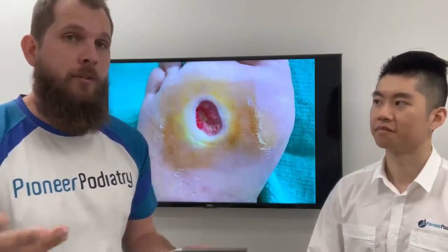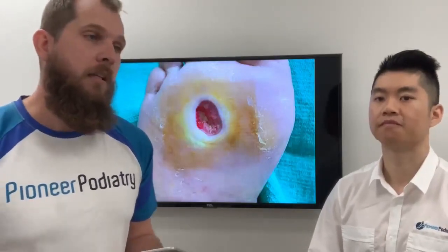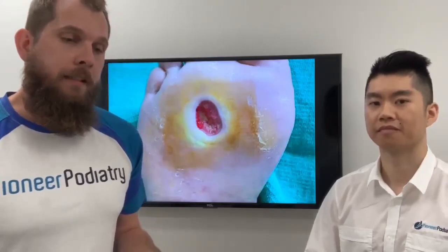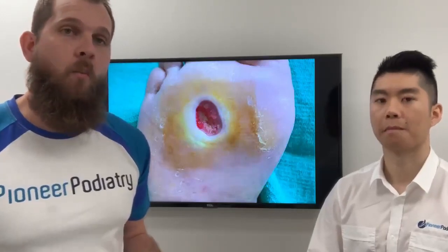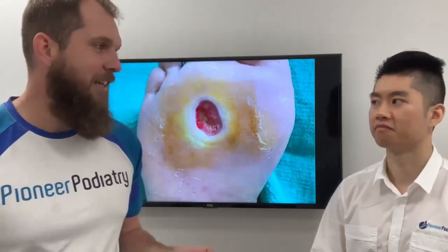If you do develop a wound, we will also be involved in helping to offload the wound and get you back on track, but once you develop a wound it's always a high risk area for developing again. Prevention is better than cure. Jeremy and I are going to do a video in a couple of days on what we actually do for a patient when they come to see us, so keep an eye out for that.